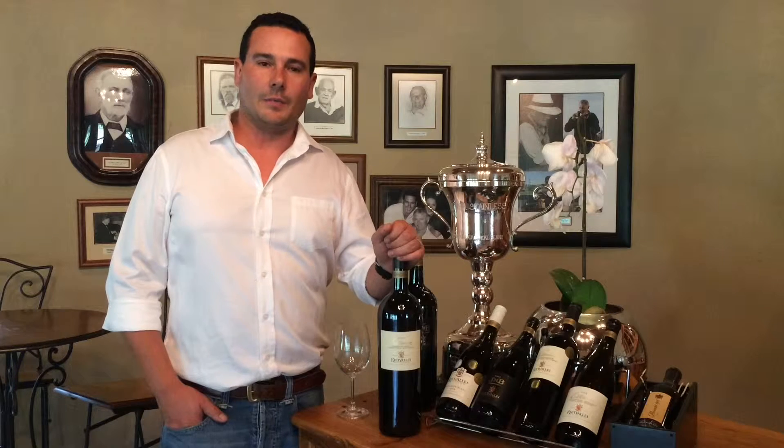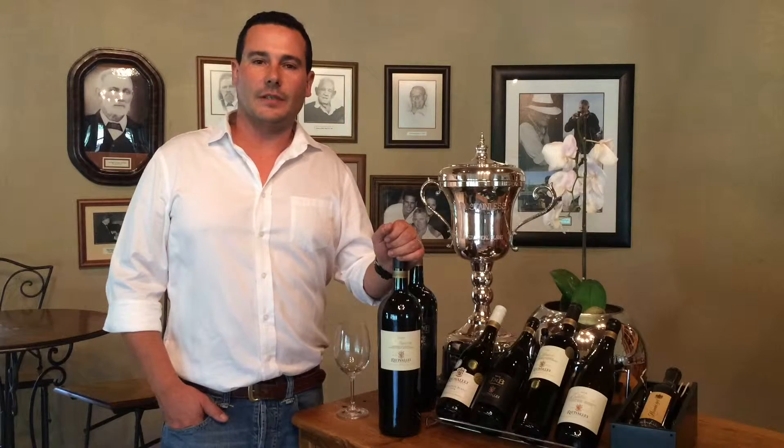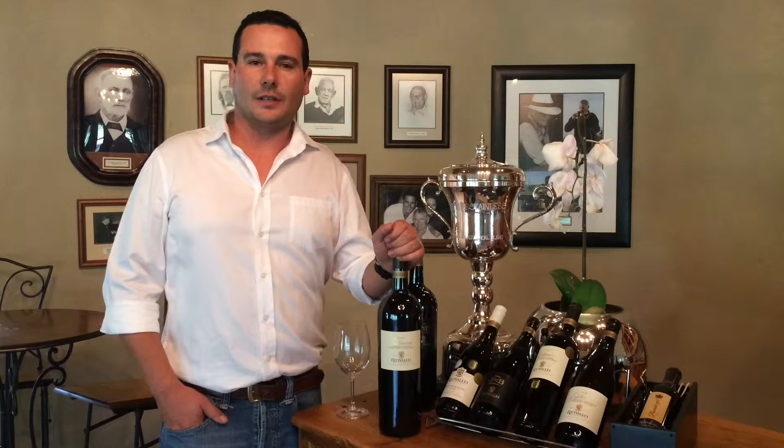The Cabernet Sauvignon brings the fruity component, whereas the Cabernet Franc is the backbone of the blend, and the Petit Vidot gives a nice acidity and freshness.